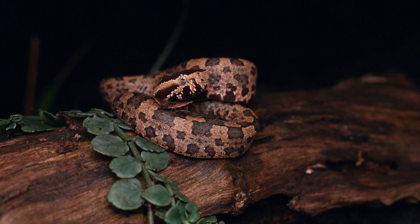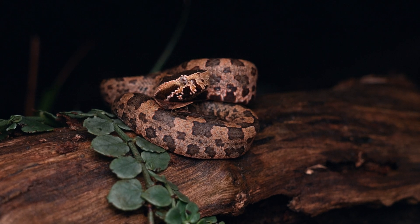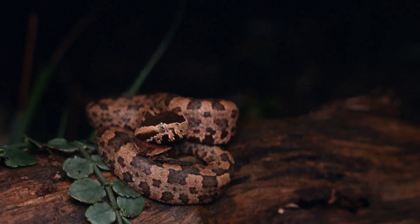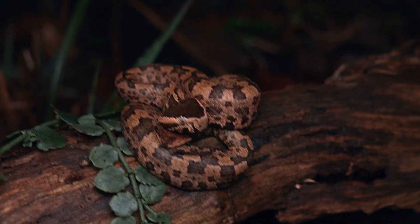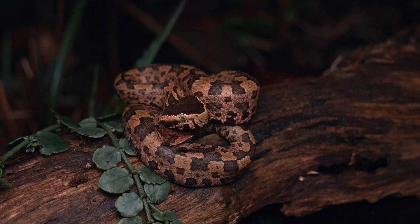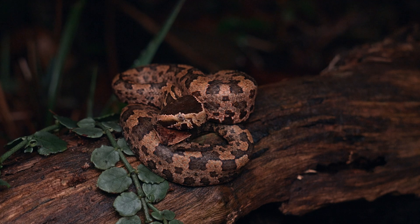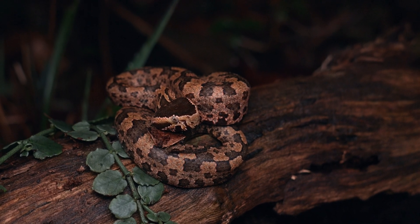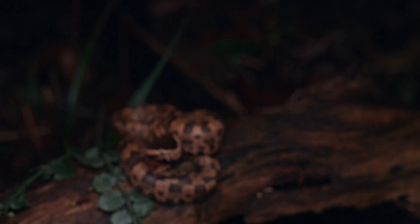What a cool position we've got this one in. I'll try to move around a little bit — these are ambush snakes, they don't usually sit out in the open at all, but we've got one positioned well to get some great footage. Here you can see it coiled up.